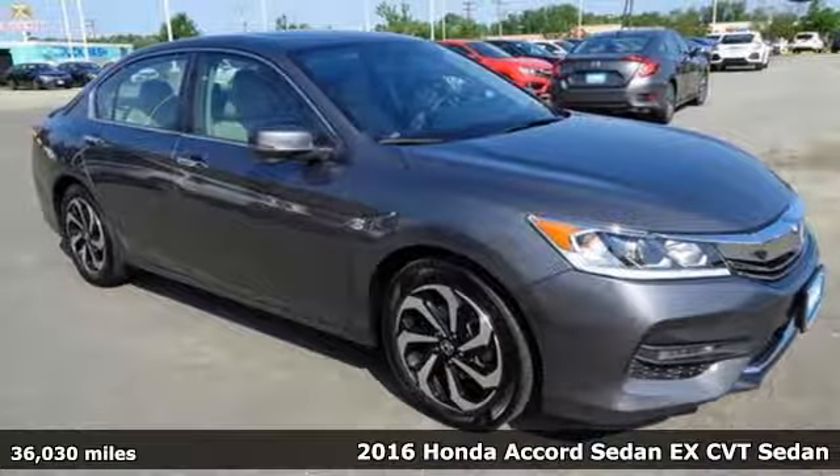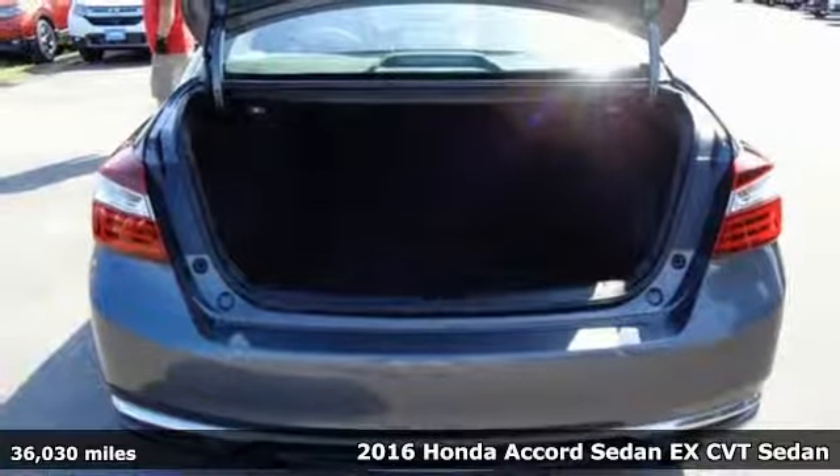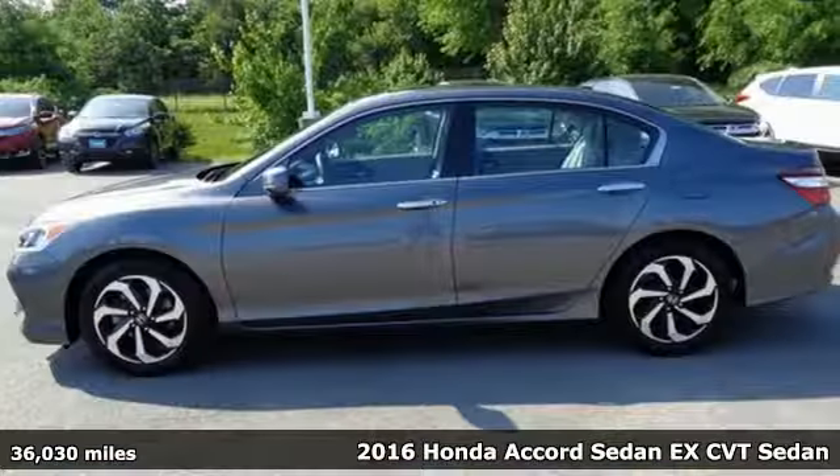It's a 2016 Honda Accord sedan. Honda's flagship car isn't just a vehicle, it's a legacy. And it comes with all the amenities you need.